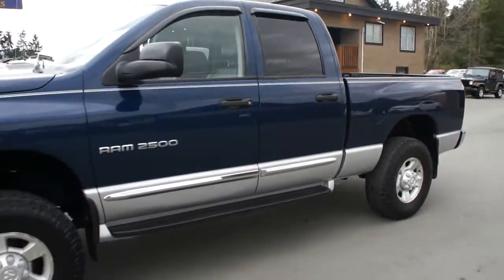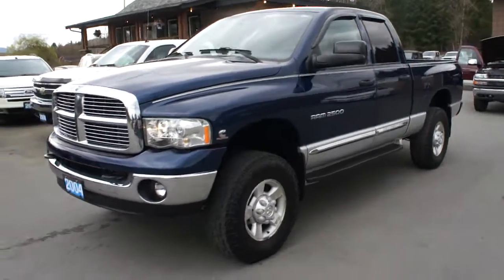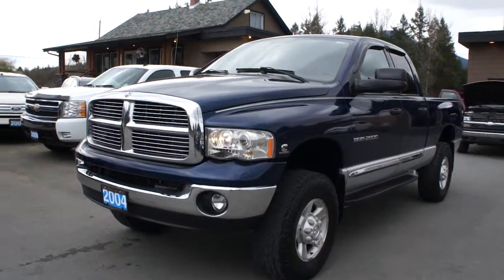You can view this Cummins diesel Laramie at Kohlenberg Motors at 3537 Couch and Lake Road in Duncan.